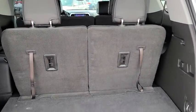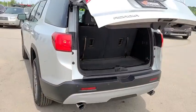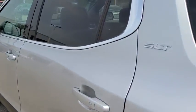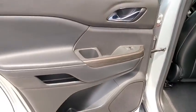Steering wheel audio controls, power liftgate, power passenger seat, remote engine start, keyless entry, anti-lock braking system, backup camera, leather-wrapped steering wheel.